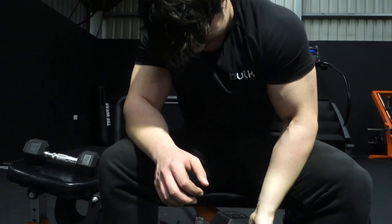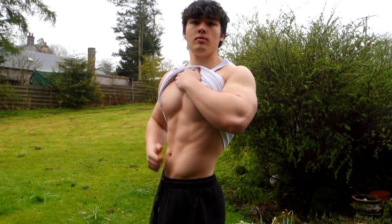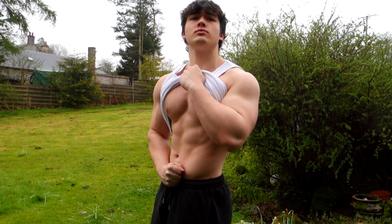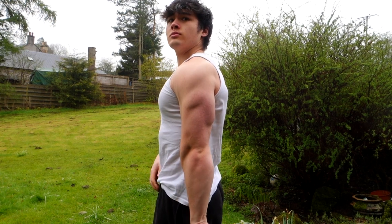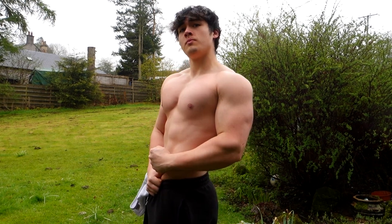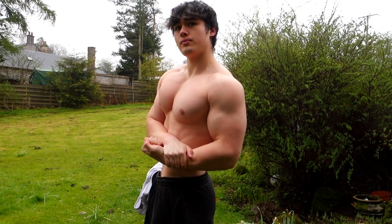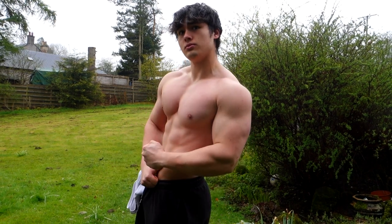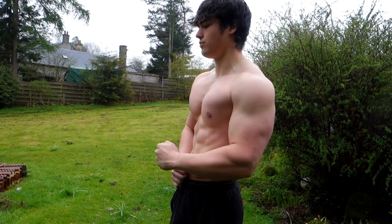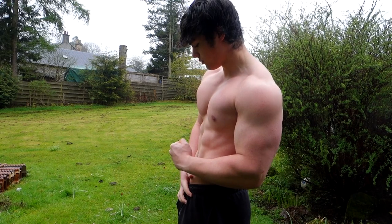I'm actually going to show a physique update. I've been cutting for a very long time, but because I'm genuinely bad at cutting — and this has nothing to do with genetics, I'm just personally really bad at it — this is taking way longer than it's meant to. I'm still not at my goal, but I am making progress. The progress is slow, but I am a bit leaner from when I started, and on the positive side I've still been making absolutely insane gains. Leave any questions or comments below, and thank you for watching.